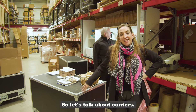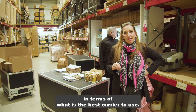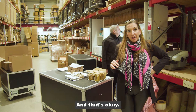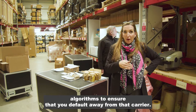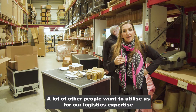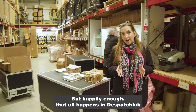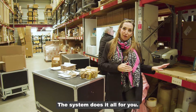Let's talk about carriers — you really get the opportunity to choose, or you can take our advice in terms of what is the best carrier to use. Some people have had a particularly bad experience with a carrier in the past and want to ensure they don't use that carrier in the future — that's okay, we can set up your system algorithms to default away from that carrier. A lot of other people want to utilize us for our logistics expertise, meaning we select the right carrier for the right goods going to the right destination, and that all happens in Dispatch Lab right at the start of your journey with us.